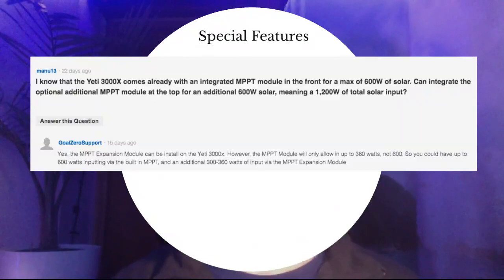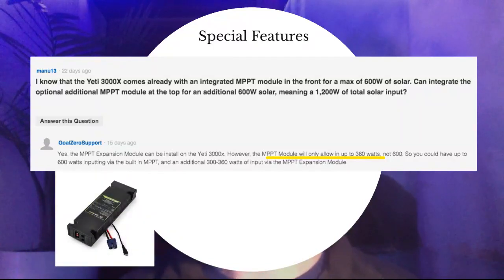For special features, the first one I want to highlight is the MPPT module. This goes underneath the lid as mentioned previously. You can use it specifically for solar input power with the X series — the 3000X, 1500X, and the 6000X — and you'll get an additional up to 360 watts, allowing a total maximum of 960 watts from solar. This MPPT module is an extra $100.